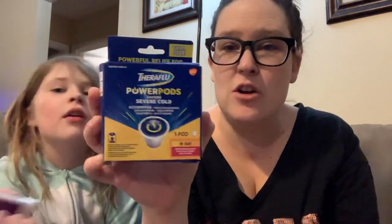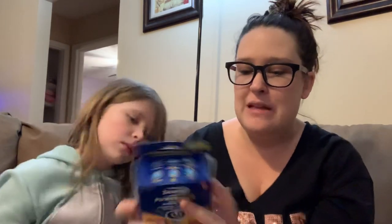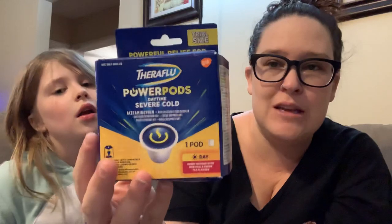Another thing I got was the Theraflu Power Pods Daytime Severe Cold. I have not tried these before. This is basically — you put this in your Keurig — and it's for when you get sick. So it has one of those in there. That's kind of cool. I'm definitely going to try this out next time I get sick — knock on wood, I don't get sick very often.